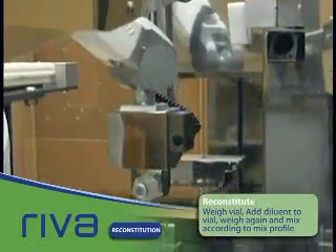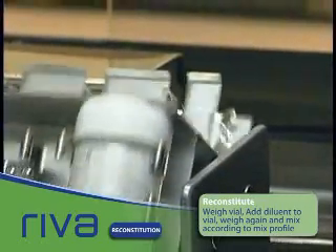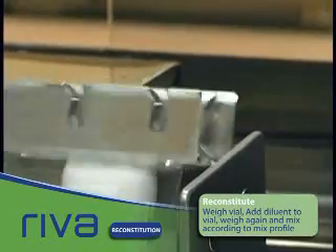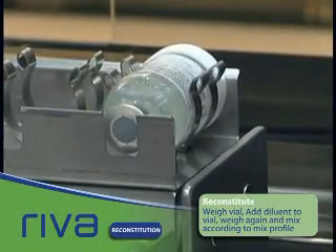The vial is placed under one of the mixers and is mixed according to the drug mix profile. When the mixing and settling time is complete, the reconstituted vial is ready for use.